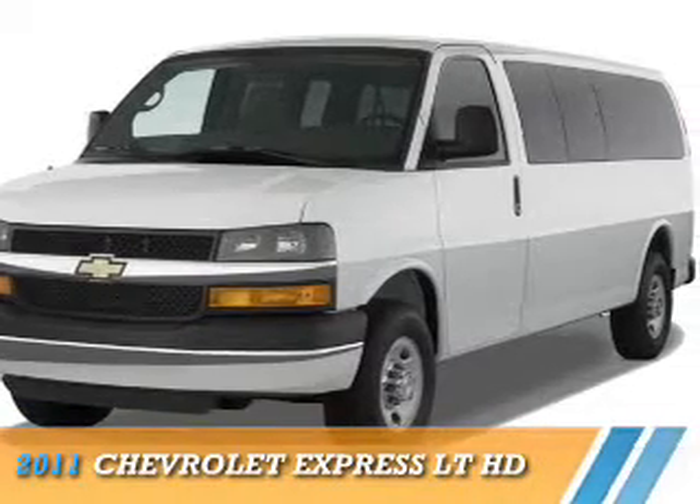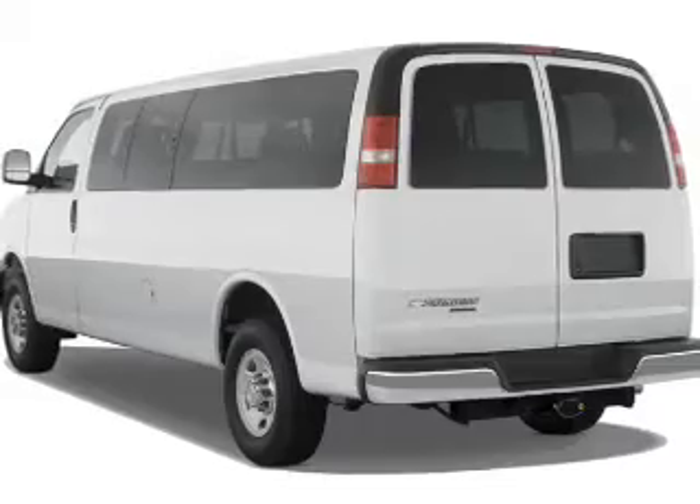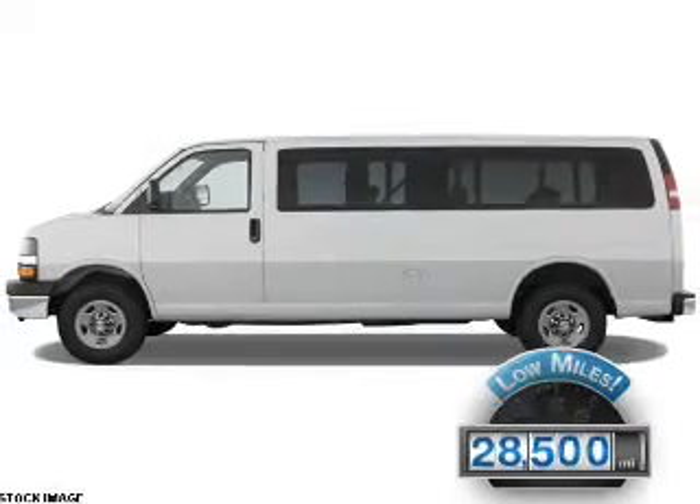This could be the vehicle you're looking for. It's powered by a 6-liter, 8-cylinder engine and a 6-speed automatic transmission. With fewer than 30,000 miles, this vehicle has a long road ahead.